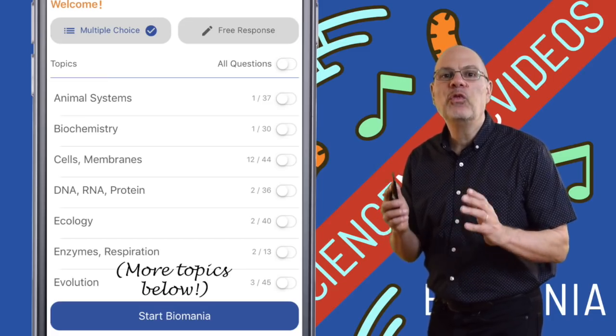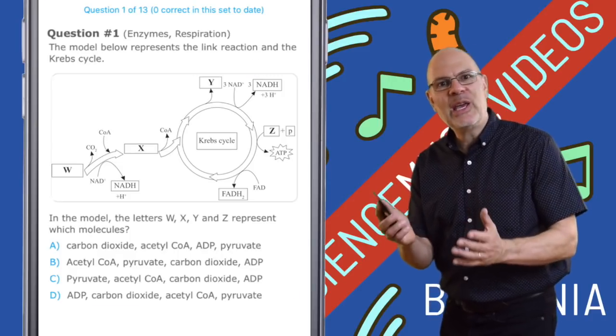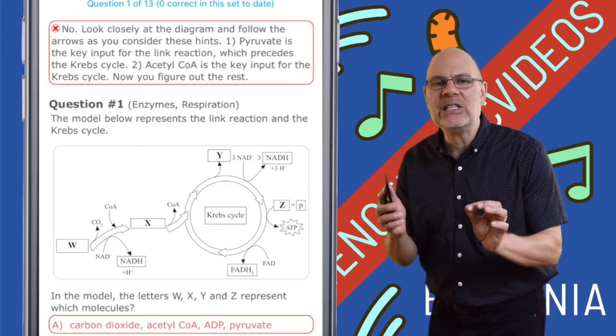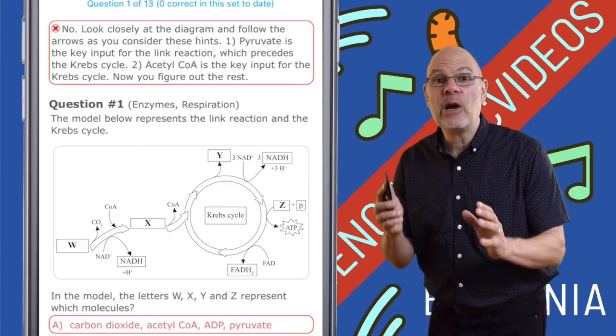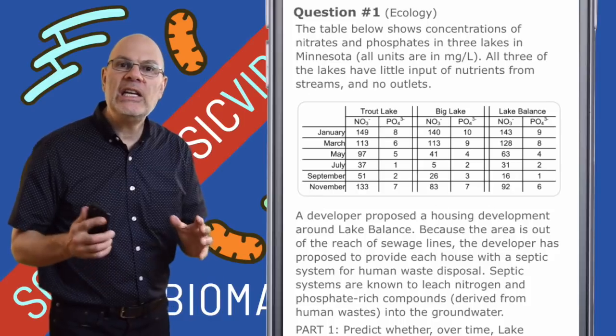Biomania consists of over 400 interactive questions. About three quarters of those are multiple choice. Get the right answer, you get some praise. Get a wrong answer, you get a hint as to what the right answer is, and then that question will be served back to you later. That's a proven way to generate mastery.